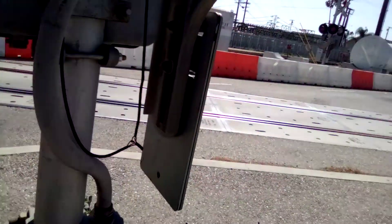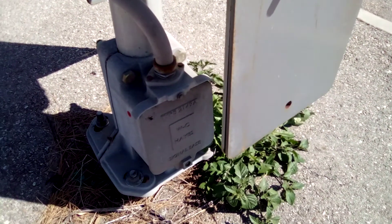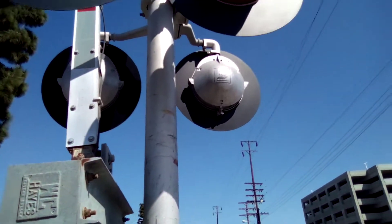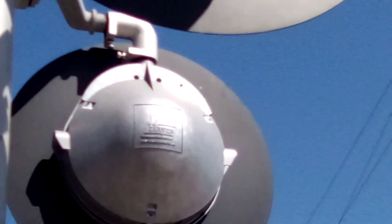Here's the second signal. It's just a median signal. We have another Weston Colhane's base, gate mechanisms, and Weston Colhane's 12 by 24 lights.